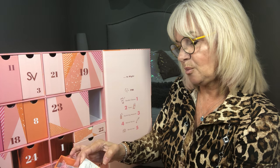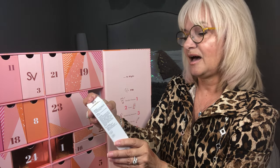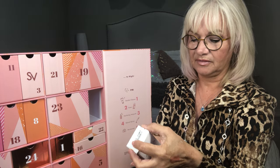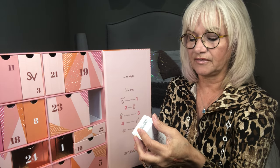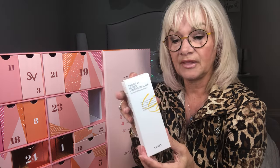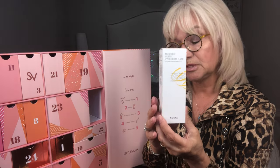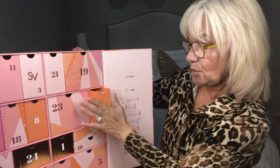Number four is a Propolis Honey Overnight Mask. After rinsing and toning, apply evenly on the face, leave on overnight and rinse off in the morning. I'm not going to open that because I have quite a few masks on the go, and I'm sure I can gift this for Christmas to one of my daughter-in-laws.